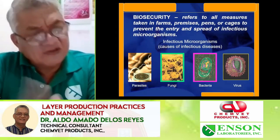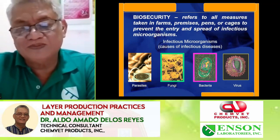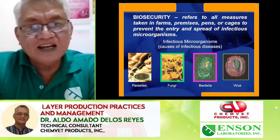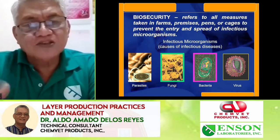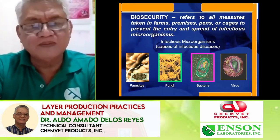Biosecurity is the most quoted word now because of ASF and bird flu. It refers to the actions taken in the farm to prevent the entry and spread of diseases — whether parasites, fungi, bacteria, or viruses.